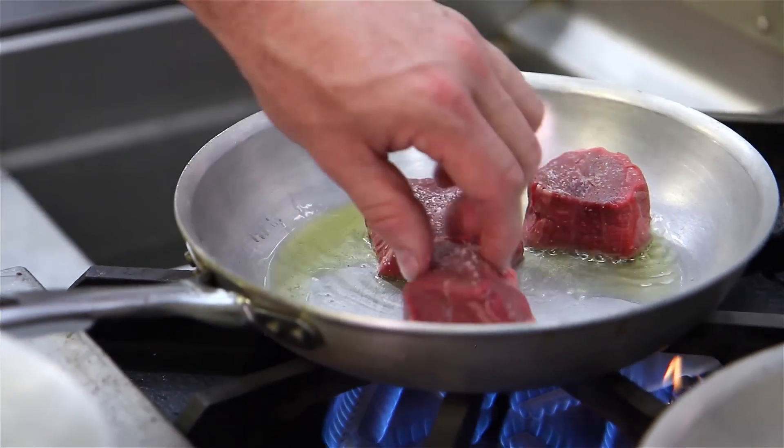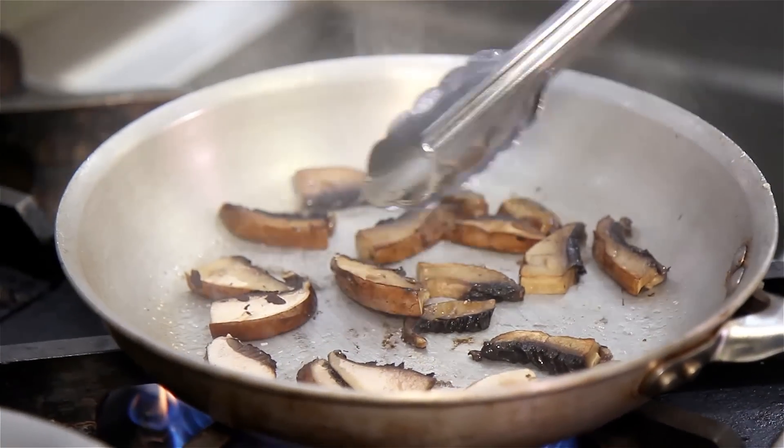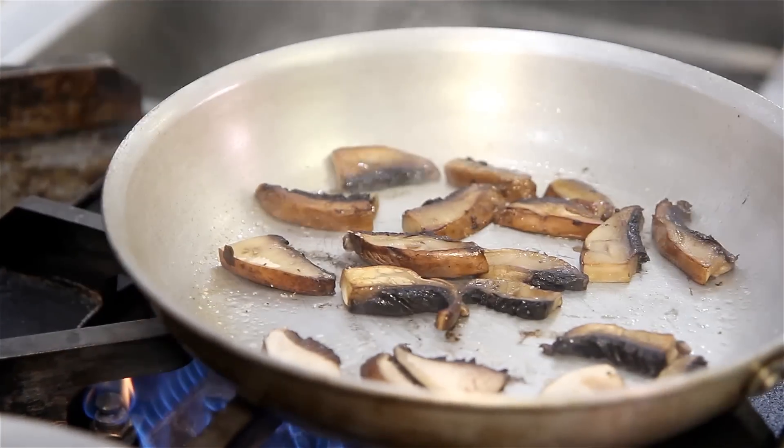These are going to be pan seared. While I'm sautéing these portobello mushrooms, the mushroom drinks all the oil up, but as they cook they're going to release that oil back into the pan, and then we're going to turn the mushrooms over.